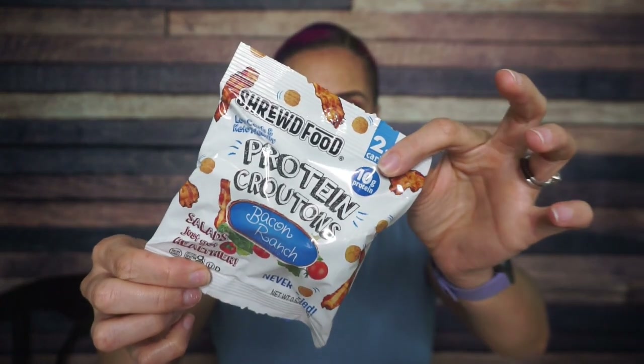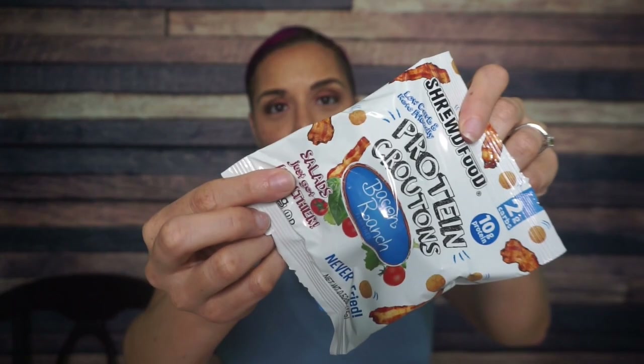Shrewd Food Protein Croutons — these are bacon ranch. I don't think I've ever seen bacon ranch before. Salads just got healthier. Thank you, Shrewd Foods. Once again, two net carbs, never fried. Look at all these pictures of bacon and ranch — that's exciting.